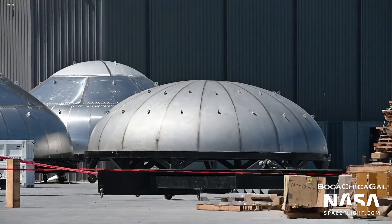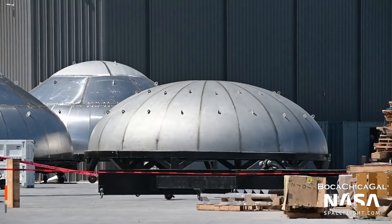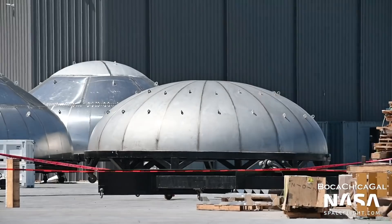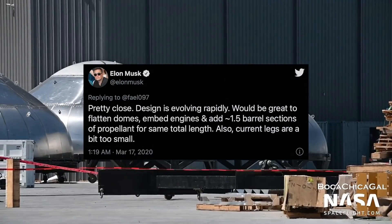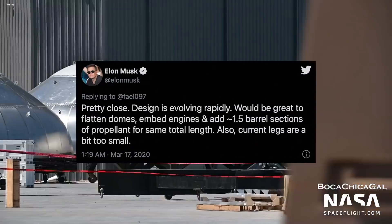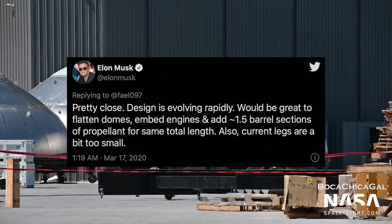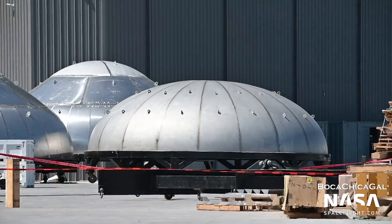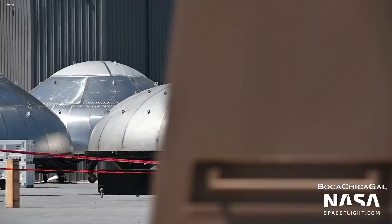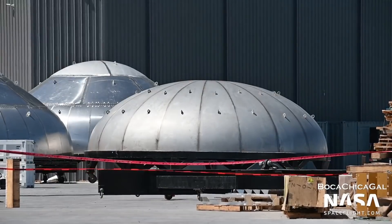A new style tank dome was spotted on March 16th. This dome is flatter than the old design and is only made up of one style of panels. Elon previously mentioned flatter domes as a future upgrade. These would enable more payload space and/or larger tank volumes, since the top of the domes wouldn't stick out as far from the tanks. This design will likely be quicker and easier to build, as it is only made up of one style of panels.